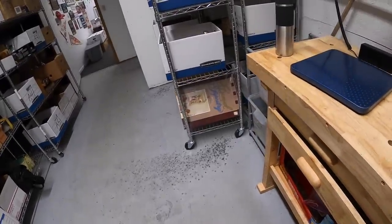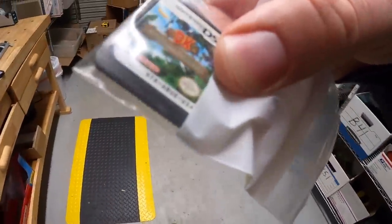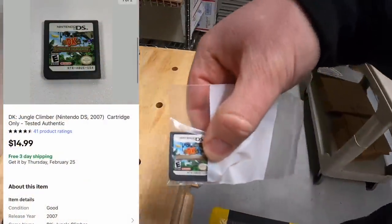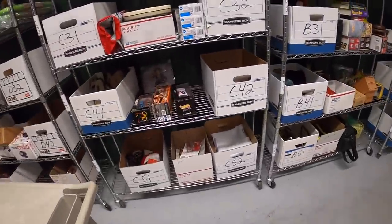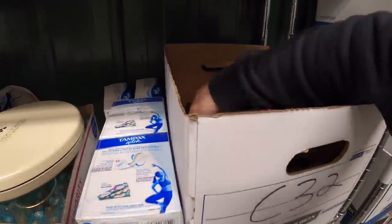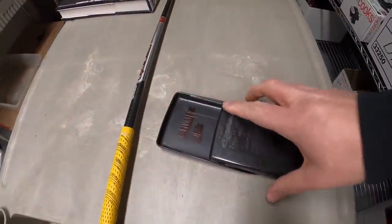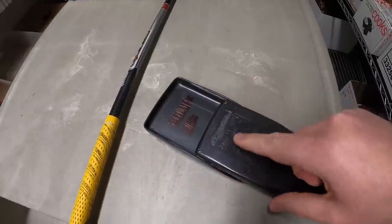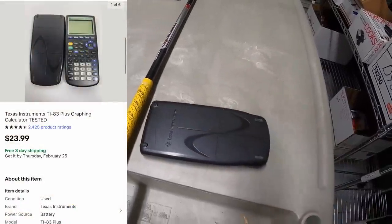Next we're going over to E31 — it's Donkey Kong Climber for Nintendo DS. That sold for $14.99 free shipping. Next thing is a calculator in C32. Just listed this yesterday and it sold pretty quickly — it's a TI-83 Plus. Had some condition issues like a name carved in there and stuff, but it worked fine. Tested it out. It sold for $23.99 free shipping.